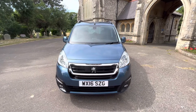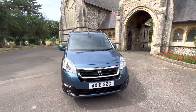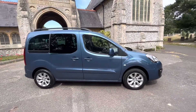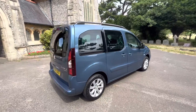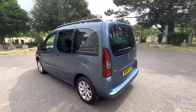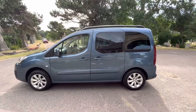Here we have a super example of a 2016 Peugeot Partner Teepee finished in beautiful metallic blue. The car is a diesel manual and has done 119,000 miles, but don't let that put you off — this is a real opportunity to grab yourself a bargain for a car that looks and drives beautifully still. These are extremely popular cars and it's easy to see why.